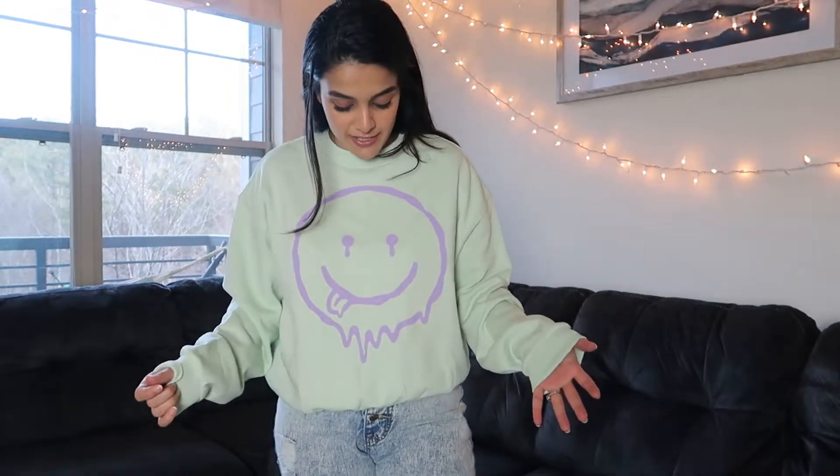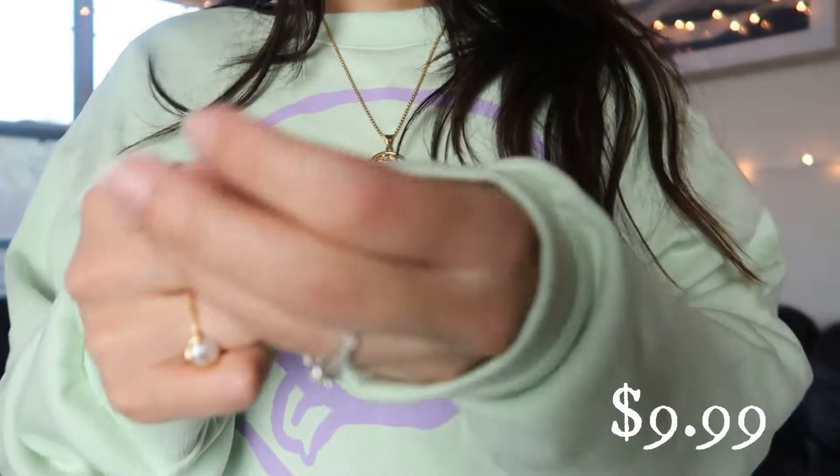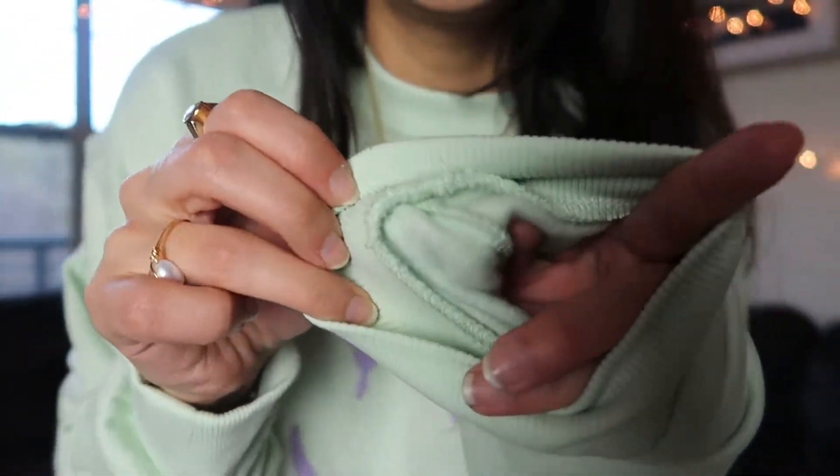Okay guys, this is the next sweatshirt from H&M. I love this pastel green with the pastel purple — come on, it is super cute! And the best part is this was only $9.99. It's super comfy, I love the quality — look at how soft it is inside, it's very very soft.